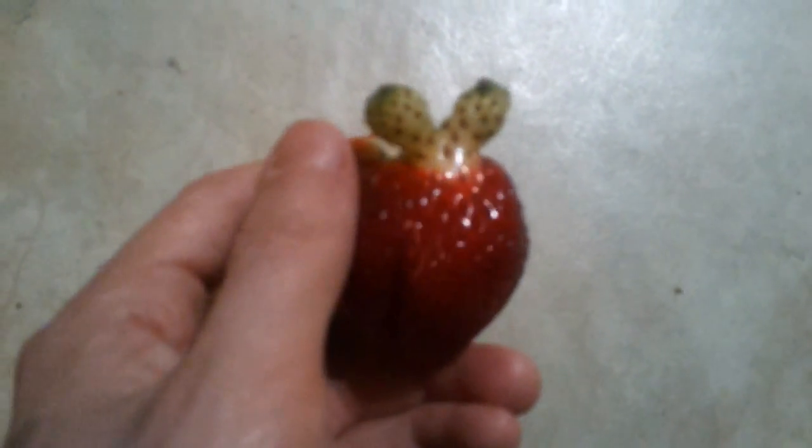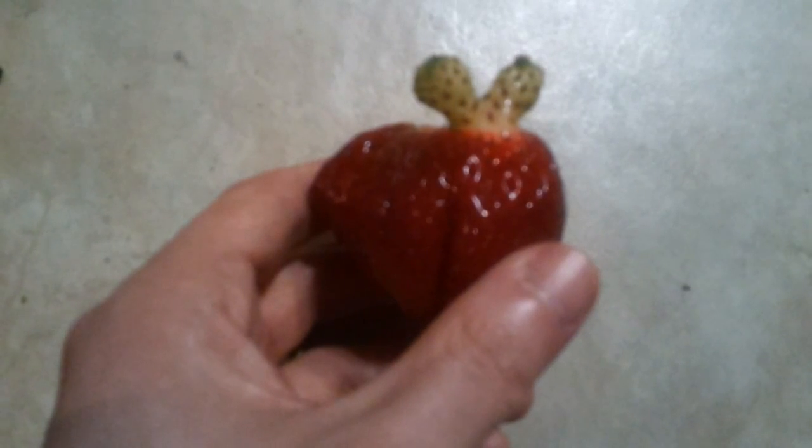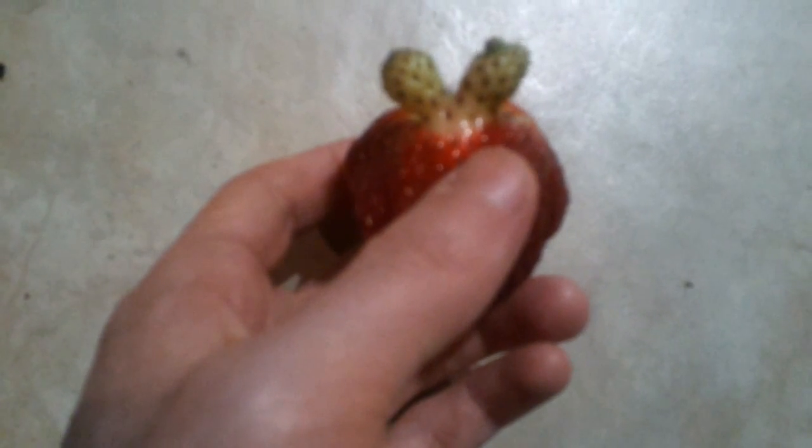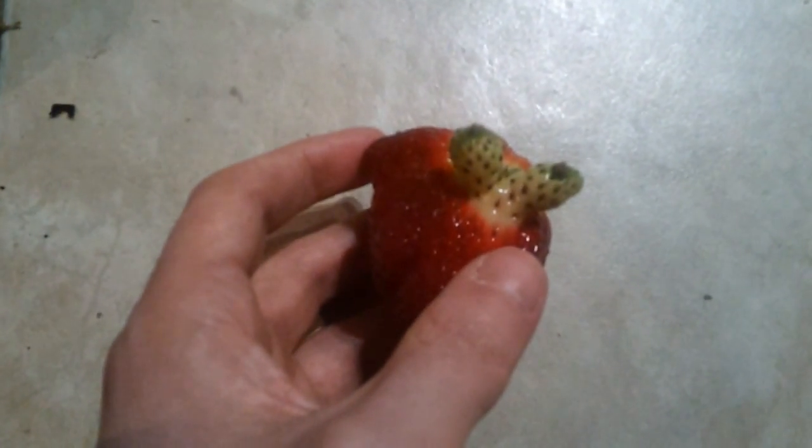I put a picture of this up on Twitter and Facebook so people don't think I was trolling — this was actually a strawberry I found in the little carton of strawberries when I was making them. It looks like a bunny rabbit, it just came like that, with the little ears on it.